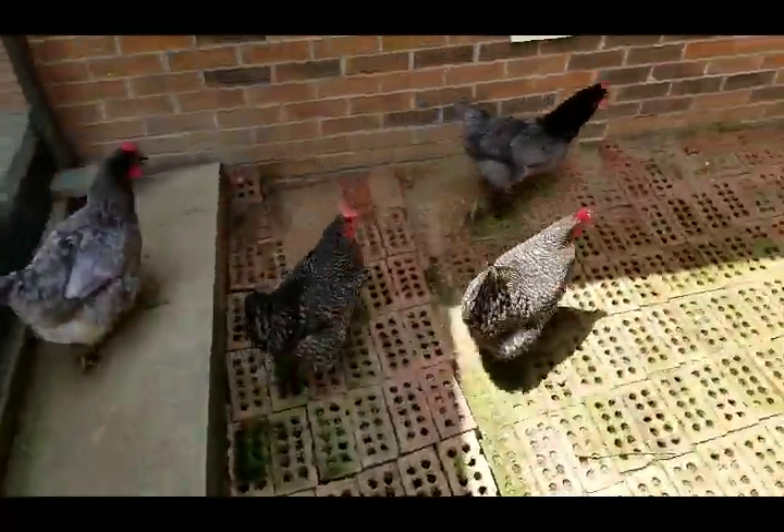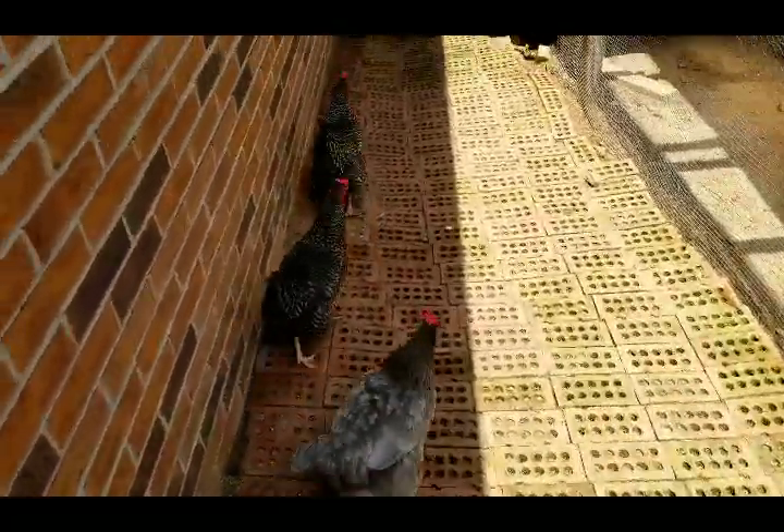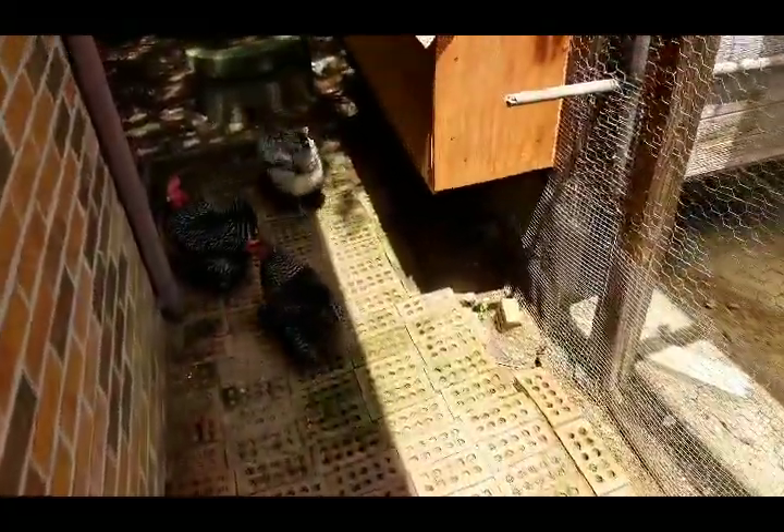I love my chickens. I'd advise anybody to invest in chickens — you get fresh eggs almost every day.